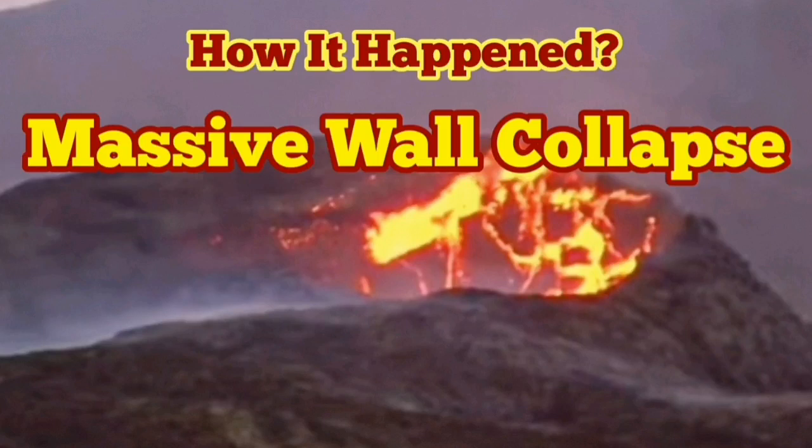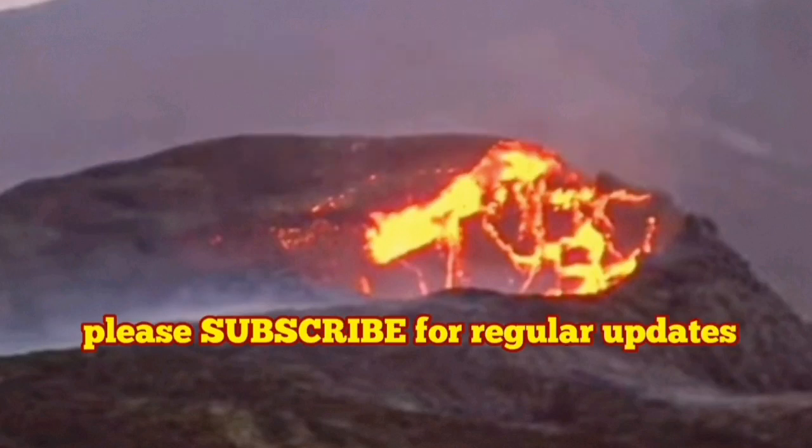We had a massive wall collapse, and here you can see how it happened.